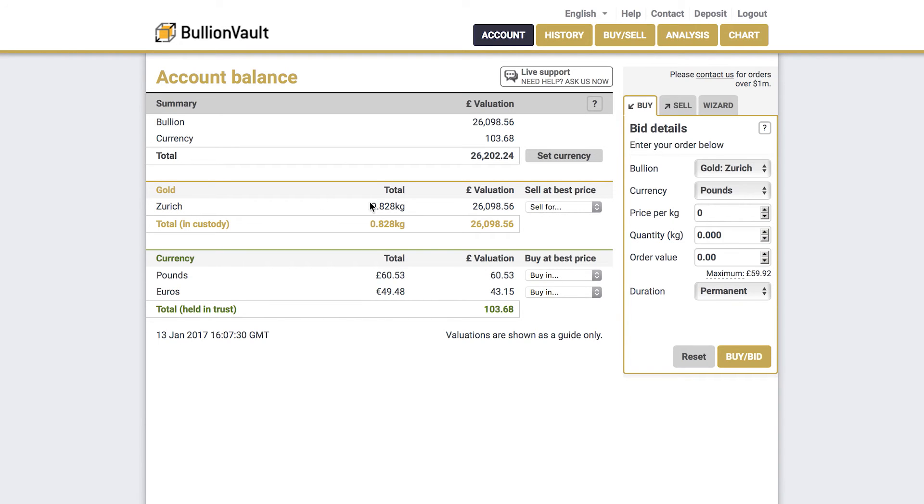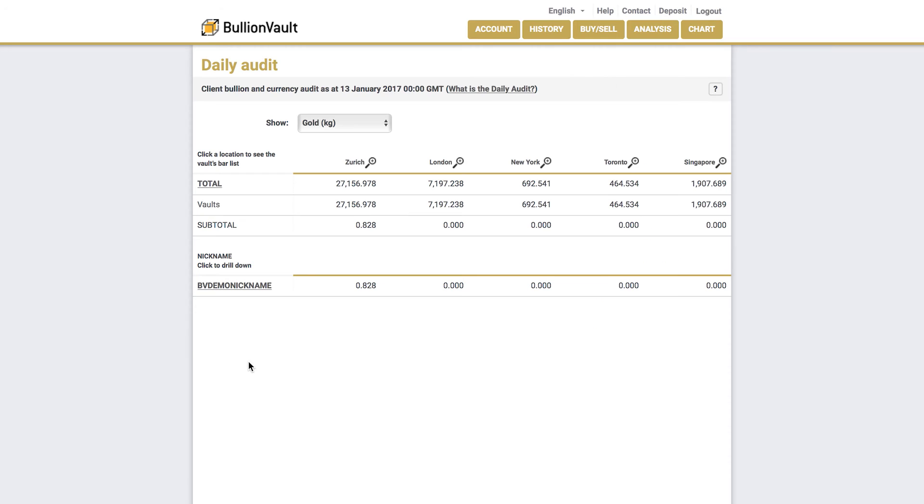You can see from the balances page, accessible after logging in, this account holds 828 grams of gold in the Zurich Vault and a small amount of cash. Now back on the daily audit, you see the exact balance of 828 grams of gold publicly recorded as being held in the Zurich Vault for the account BV Demo Nickname.